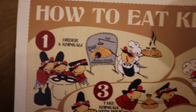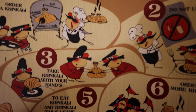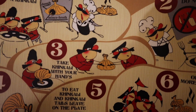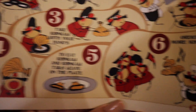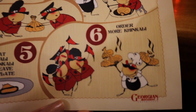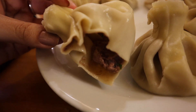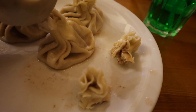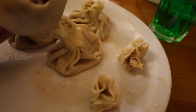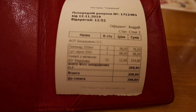Here's how to eat khinkali: do not use a fork or knife. Take it with your hand, take a bite on the side, drink the broth, and leave the top on the plate — then order more. This is what the inside looks like; this one is beef. In my opinion beef is the tastiest — it has a ton of spices and is so, so delicious.